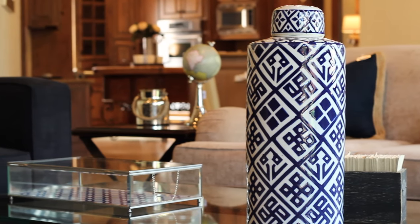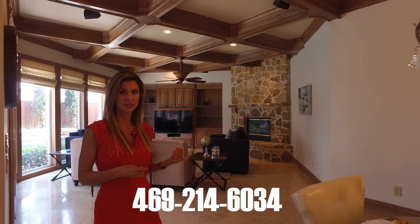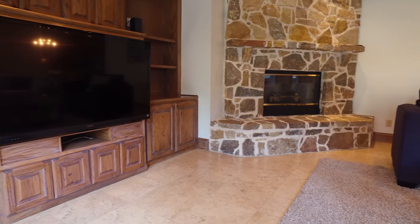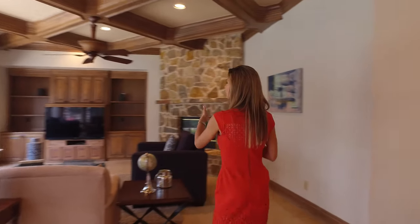Here in the family room, we have intricate detailed ceilings, a stone surround fireplace, built-ins and wood case windows providing an abundance of light, highlighting the gorgeous pool and spa.